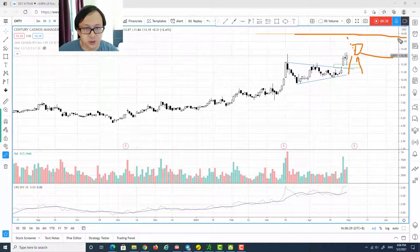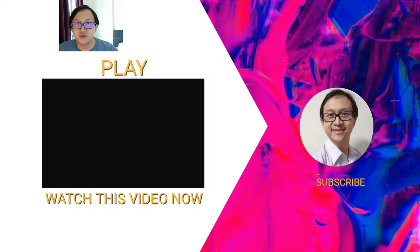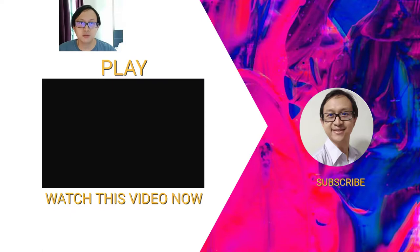That $16 target is based on a conventional technical analysis one-to-one projection to the upside — so $16 is the first target for Century Casinos Management. If you'd like to learn more on how to increase your winning rate, check out my video on screen right now. Remember to subscribe to my YouTube channel and get my weekly exclusive update for trading and investing ideas for free — the link is in the description below. Thanks for watching!